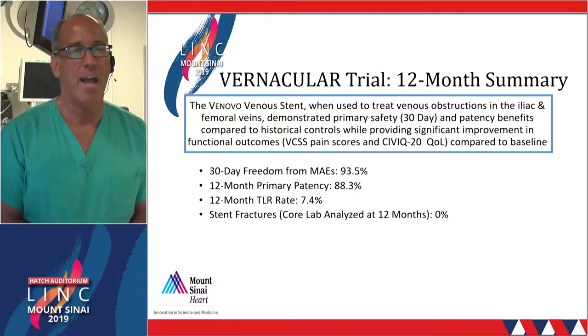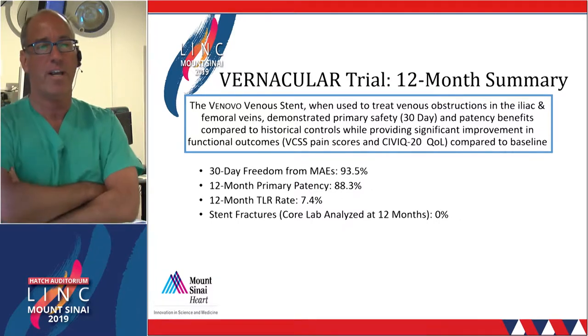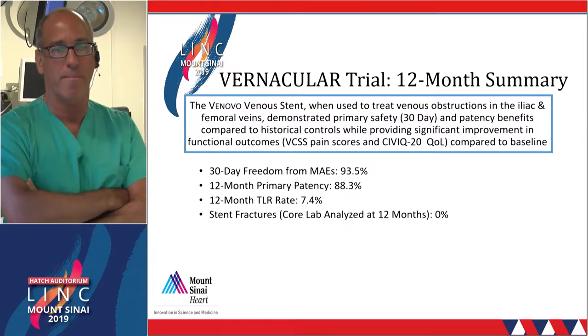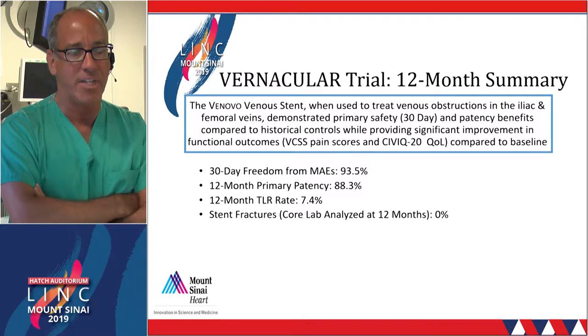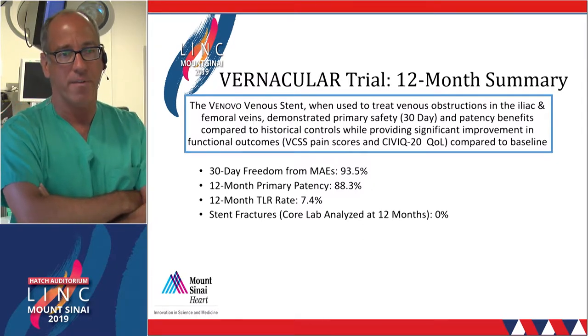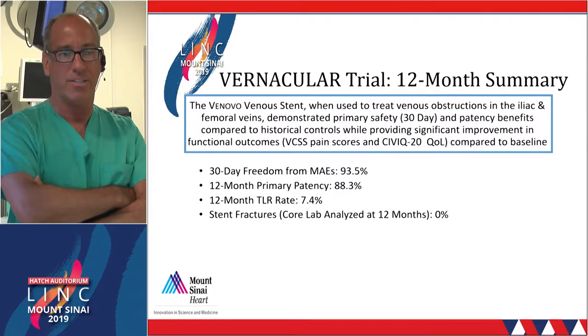We're now going to go to the history for the next case. Unfortunately, we're going to get this patient on the table once everybody breaks. I'm very curious to hear what the panel would plan for this very complex case.